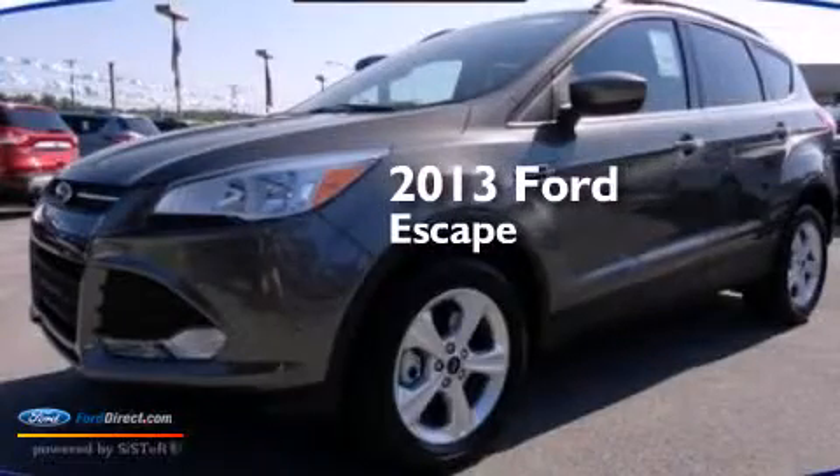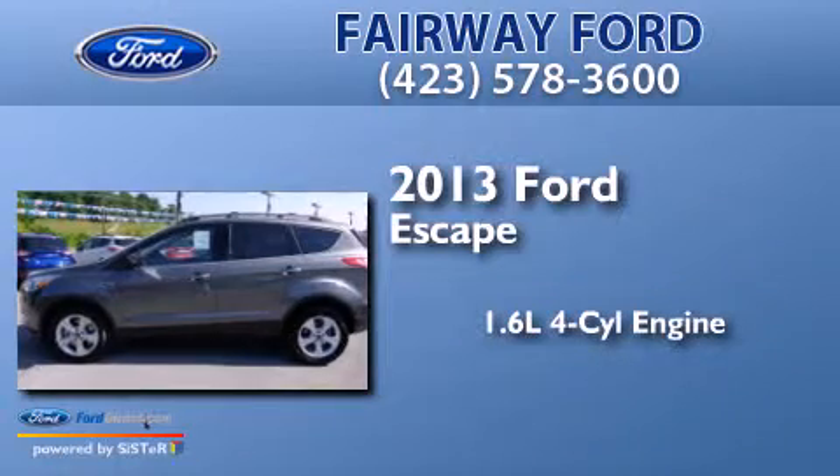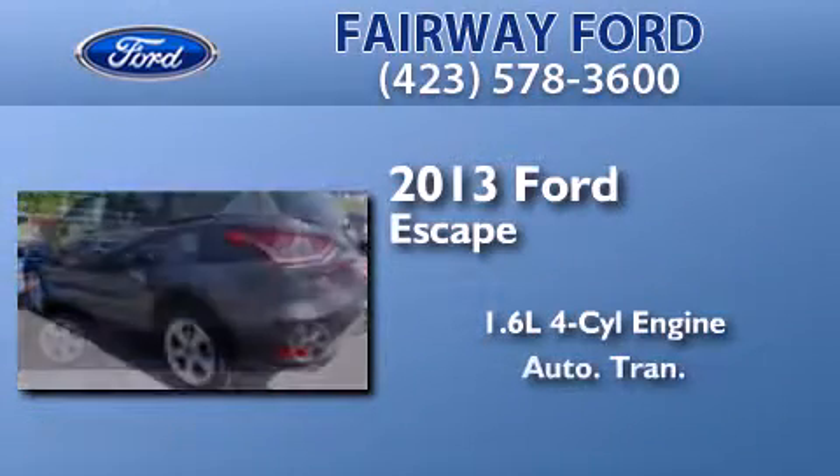This is a brand new 2013 Ford Escape. It features a 1.6 liter 4-cylinder engine and an automatic transmission.